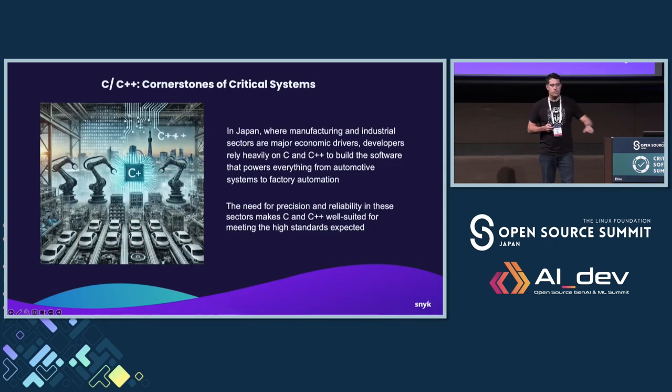I thought this was appropriate for the Japan market given there's a lot of reliance on C and C++ here — automotive manufacturing and operational technology. It's kind of the foundation for a lot of those industries, and there is a reason why folks use it: because it's reliable, performant, lightweight machine code versus other languages. But there are some inherent challenges with it as well, which is what this talk is about.